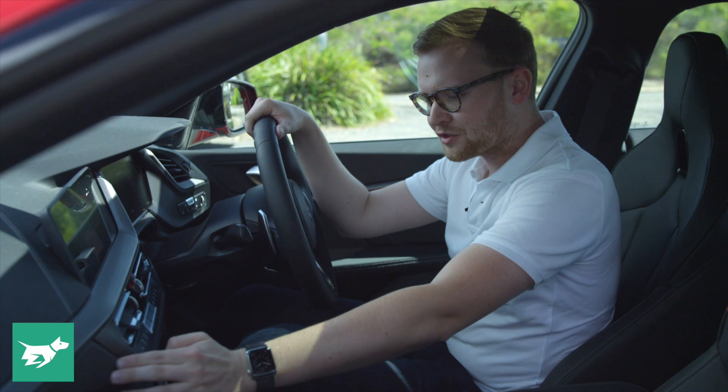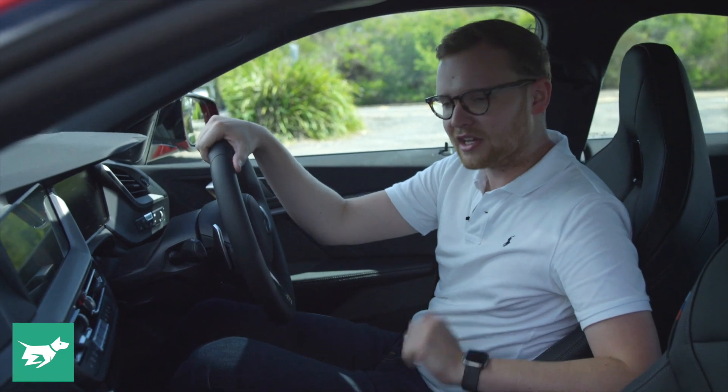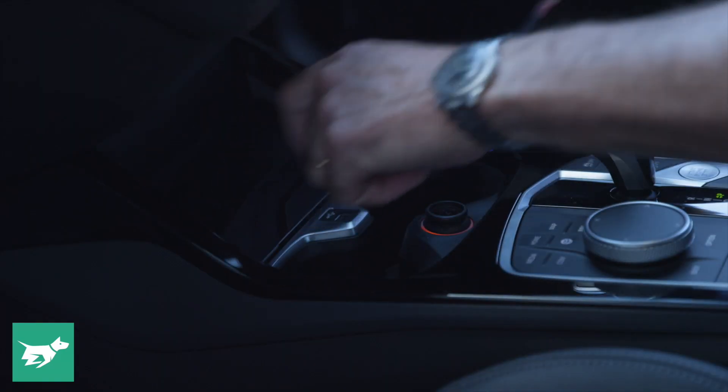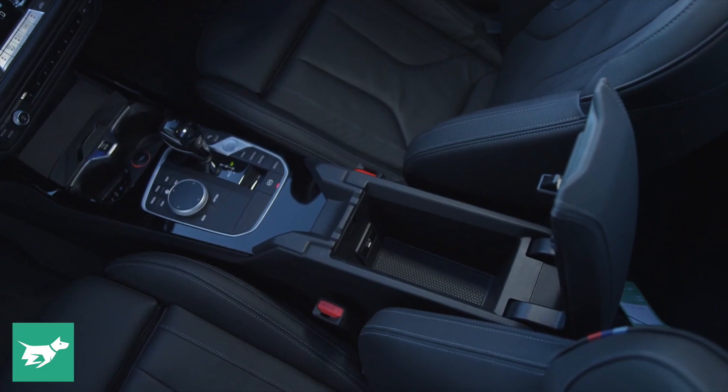All the materials are soft and plush — it feels expensively made, which is important if you're going to have a luxury badge on the bonnet. The practicality is good too: standard wireless smartphone charging, big cup holders, a reasonable-size bin, and door bins that can fit a properly big water bottle. Up front, it's very nice.